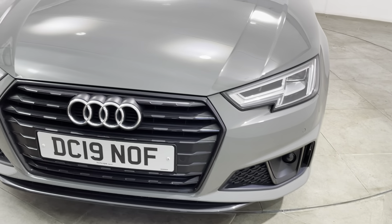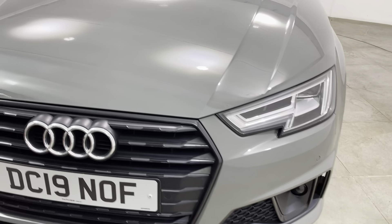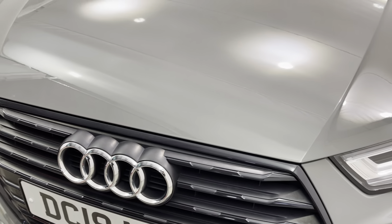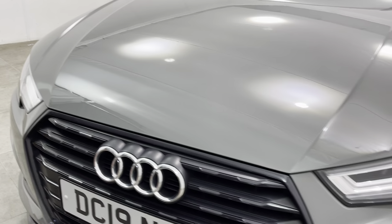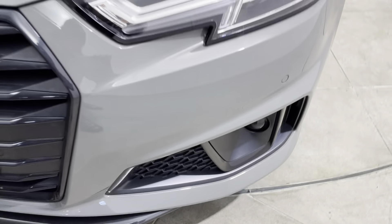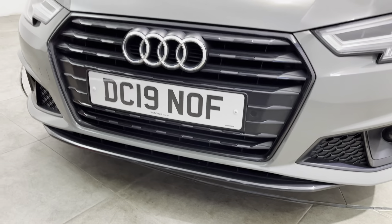Starting with the front of the car, getting as close as I can so you can see there's no stone chips of any note. Getting very close to the edge of the bonnet, I'm really struggling to see any stone chips at all. That is the case all the way along the front of the car.